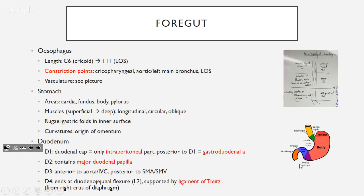D3 is anterior to the aorta and IVC, and posterior to the SMA and SMV — that's important, which we'll discuss in clinical. D4 is where the duodenum ends at the duodenojejunal flexure at L2, supported by the ligament of Treitz, which mainly originates from the right crus of the diaphragm.